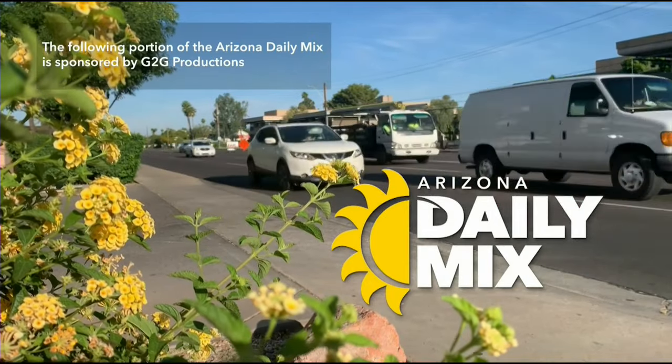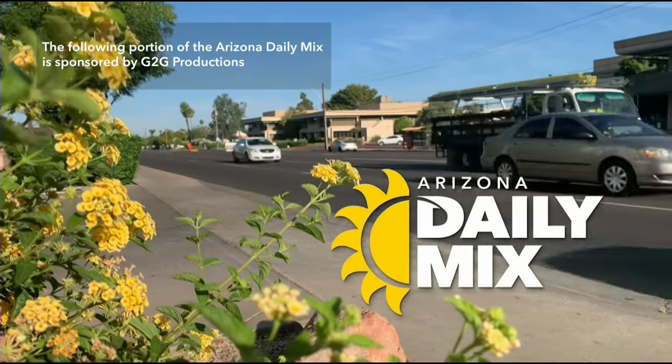The following portion of the Arizona Daily Mix is sponsored by G2G Productions.